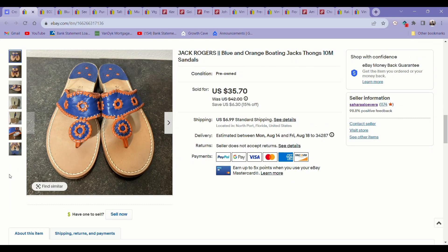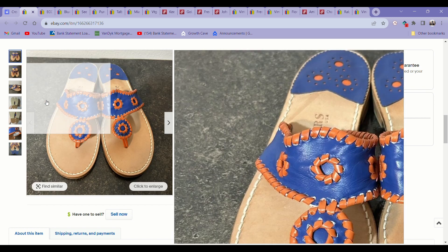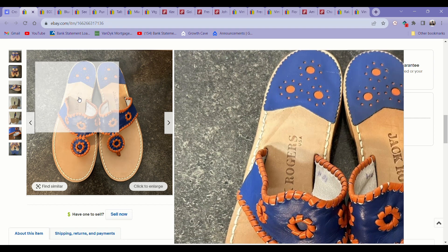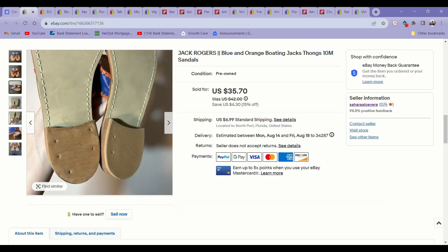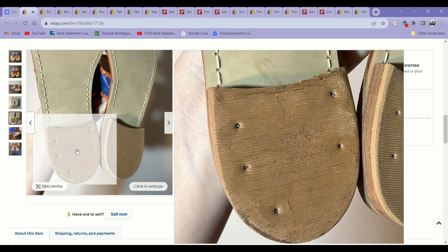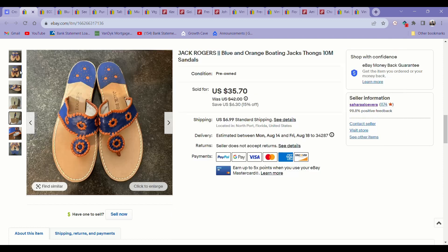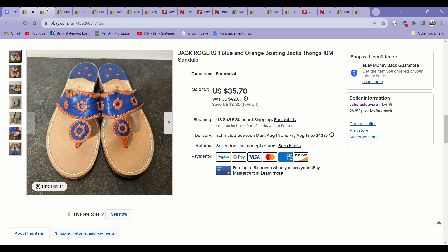The next item to sell was these Jack Rogers sandals. I actually just picked these up last weekend, and they sold in just a couple of days on an offer for $30 — even with the heel having a little bit of wear. Those sold super fast. I paid $8 for them, but they moved quick, so I was happy with that.